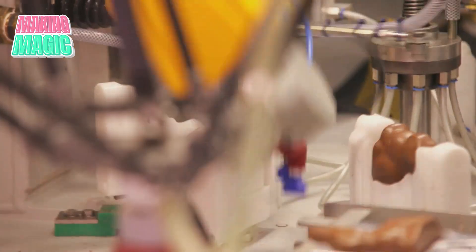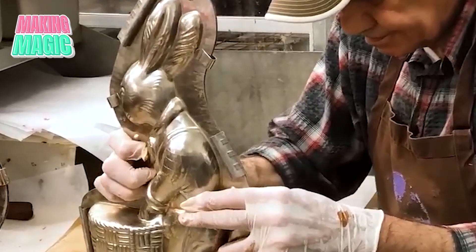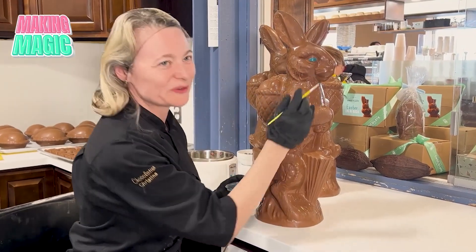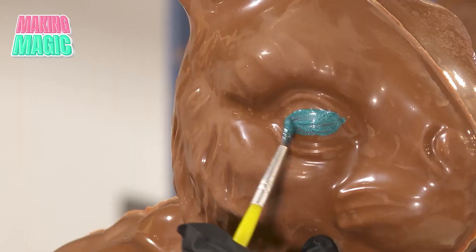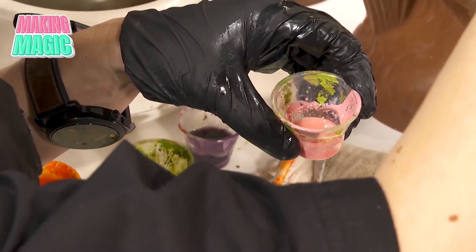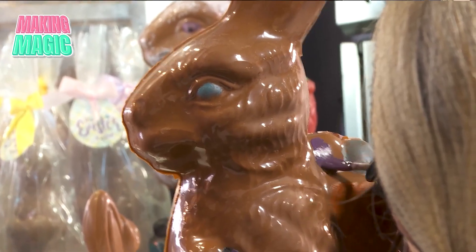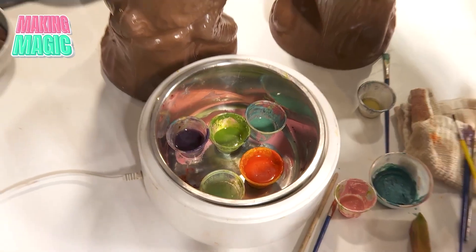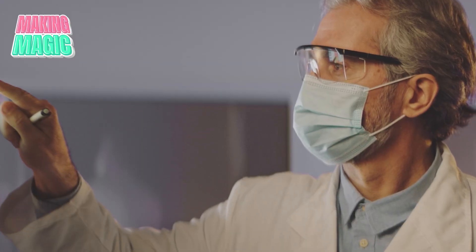Once the bunnies are perfectly cooled, they're ready for decoration — where art meets engineering, and every manufacturer has their own special touches. For basic designs, incredible automated systems can decorate hundreds of bunnies per hour. But for premium chocolate bunnies, skilled decorators use special cocoa butter colors to hand-paint details; some of them have been doing this for decades. Each decorator has their own signature style, making every bunny a little unique. Some manufacturers also use edible metallic dust to give their bunnies a subtle shimmer — but every decorative element has to pass strict food safety standards.